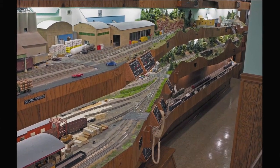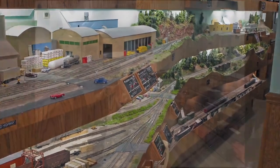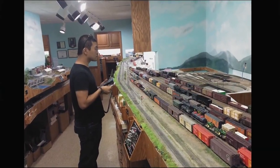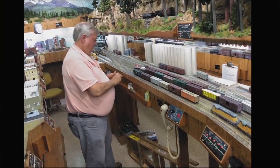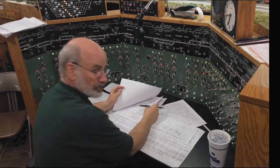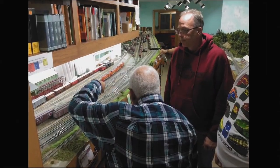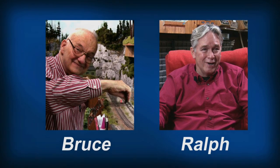Since that time, Bruce has realized his dream of expanding the Sunset Valley and attracted some 40 volunteers from the Grand Rapids area to help maintain and operate the mammoth railroad. In recent years, Bruce started to seriously explore how the Sunset Valley could outlive him. He teamed up with retired architect and modeler Ralph Moxley to put some legs on Bruce's dream of keeping the Sunset Valley Model Railroad alive.